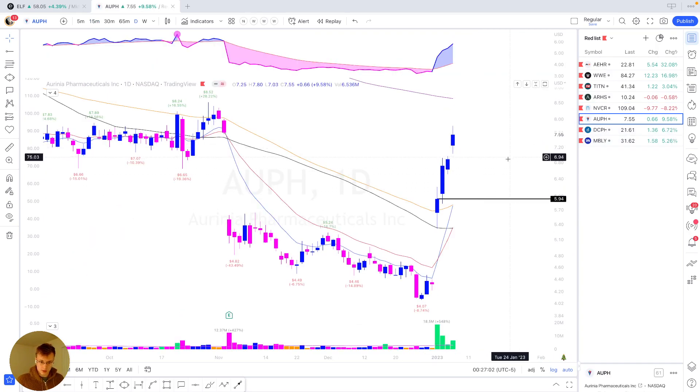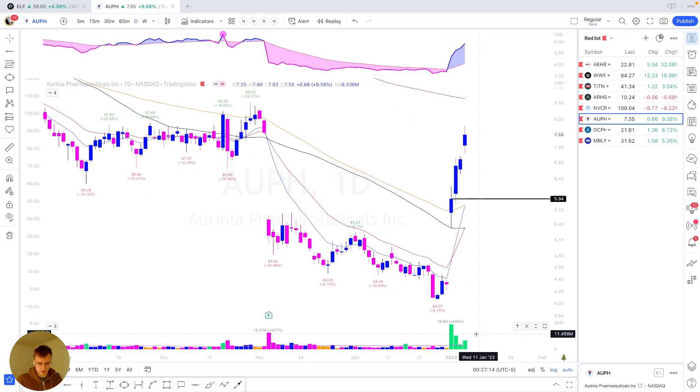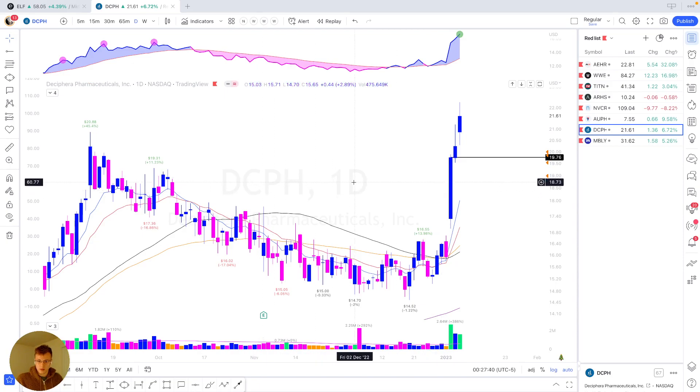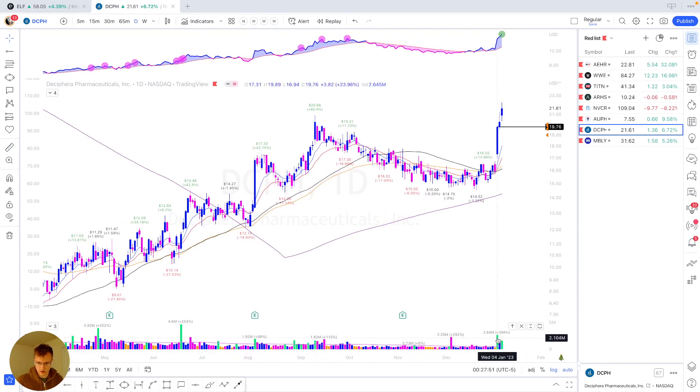Let's move on to some names I missed this week. AUPH was 18-point-whatever million, which would be almost the highest volume in a year — definitely the highest volume since last earnings, which is another volume signature I look for a lot. On that day, we gap up, come down — kind of like I talked about with AEHR and WWE — we tested it and rocketed off. If we would have gotten in there, we'd be up 27% in three days. DCPH is kind of the same vein: opened above, tested, came below, and now we'd be up 9%. It was 2.84 million — not the highest volume in a year, but the highest volume since last earnings, same as AUPH.